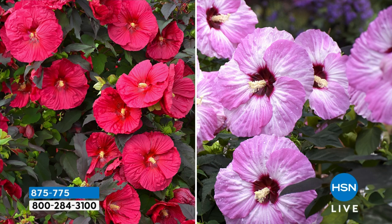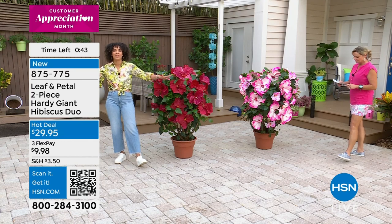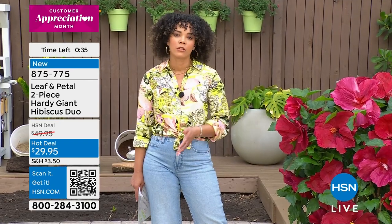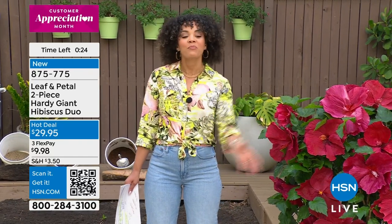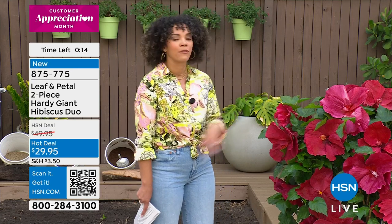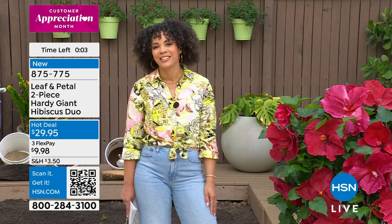I'm going to encourage you to place your order for this very popular hot deal. It's $20 off. We ship it out whenever your climate is ready, and you get both of them. They come as roots — once you establish them in the soil, water, water, water. It's going to be a really big payoff as a gardener. Even if it's your first time, I always have confidence shopping Leaf and Petal because they have that growing guide. Item number 875-775. Key that in at hsn.com or your HSN app.